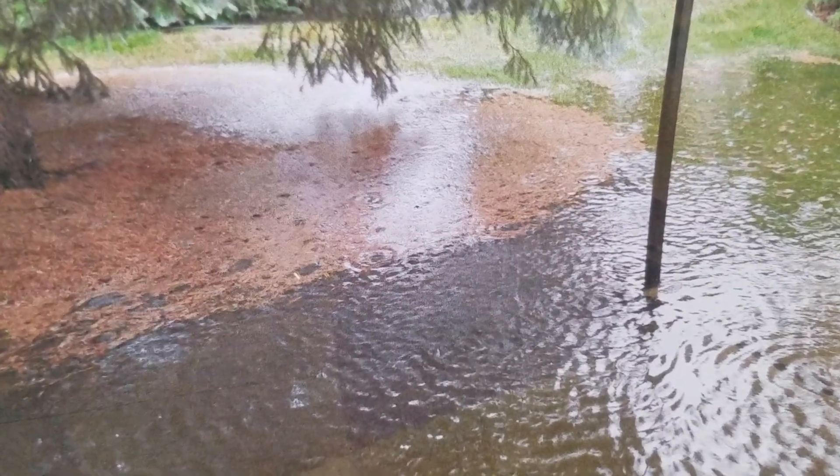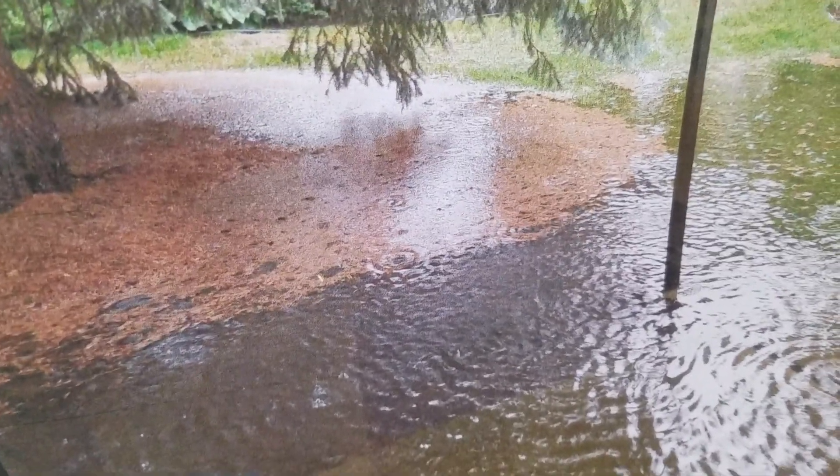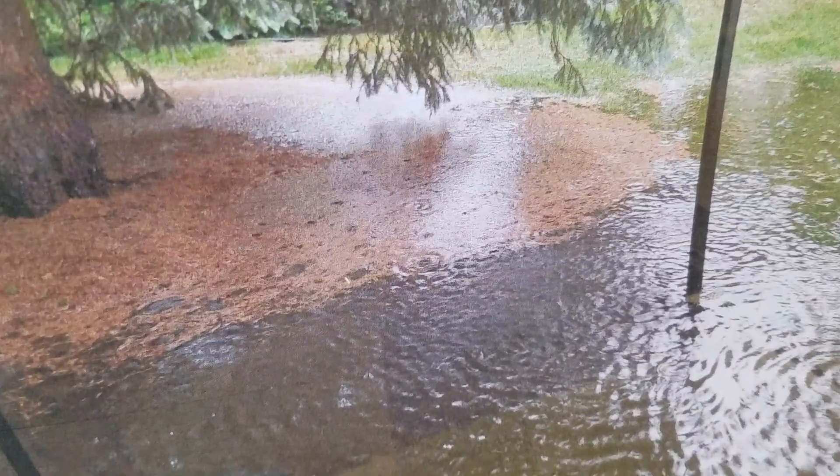As a yard drainage contractor, it's always very helpful when the homeowner takes pictures during rain and flood events. Take pictures to help the contractor so they can see it at its worst and know what they're up against.